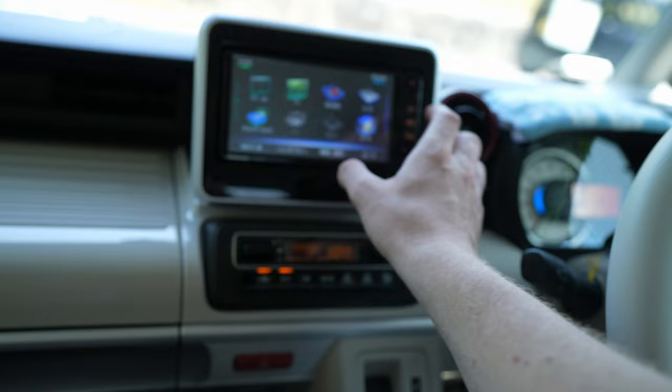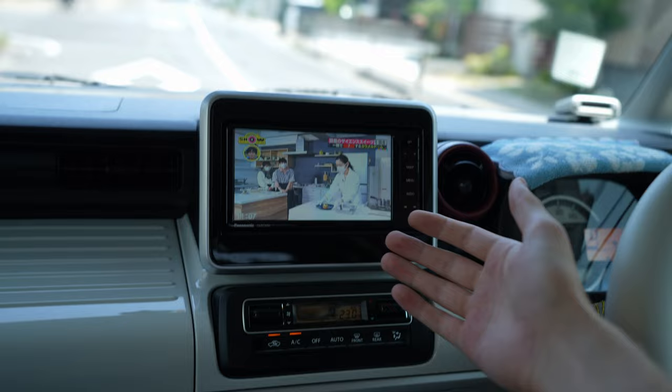You also have a TV in the dashboard. Distracted driving is completely legal here unless it involves a cell phone. We're driving right now to go to the hair salon — my wife recently dyed her hair brown and today she's getting it cut and dyed back to black.